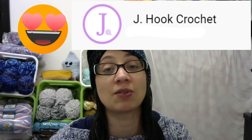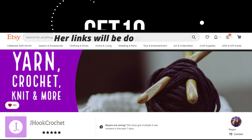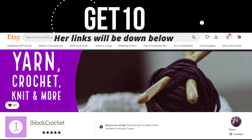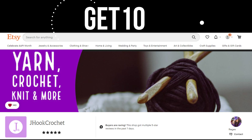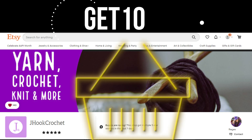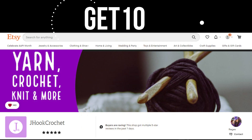Today I am here to share with you guys an opportunity to win a pattern that was just released by Reggie of J Hook Crochet. This is her Asgard pattern. Reggie is so awesome — she is offering a discount code: it is GET10, and that will give you 10% off anything in her Etsy shop until the end of this month. Please go over and check out her Etsy shop and find her amazing patterns that she has for sale.